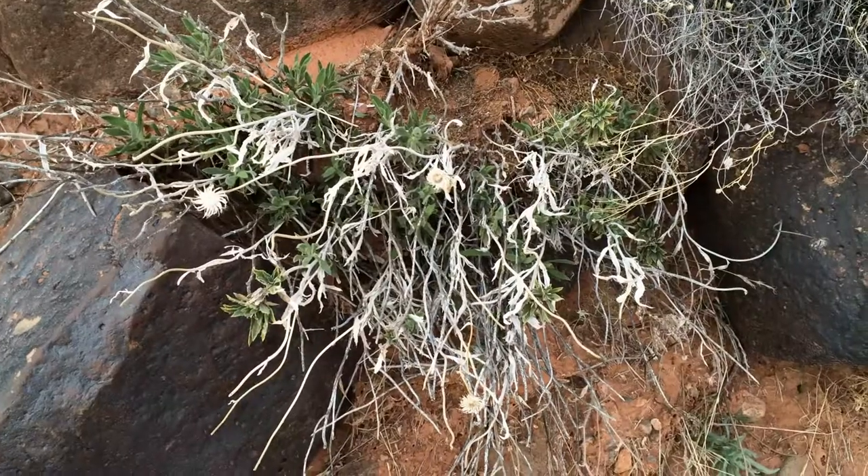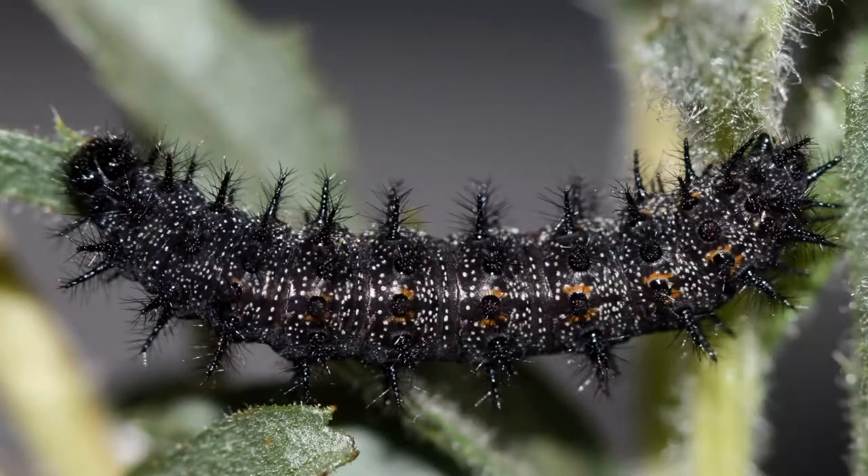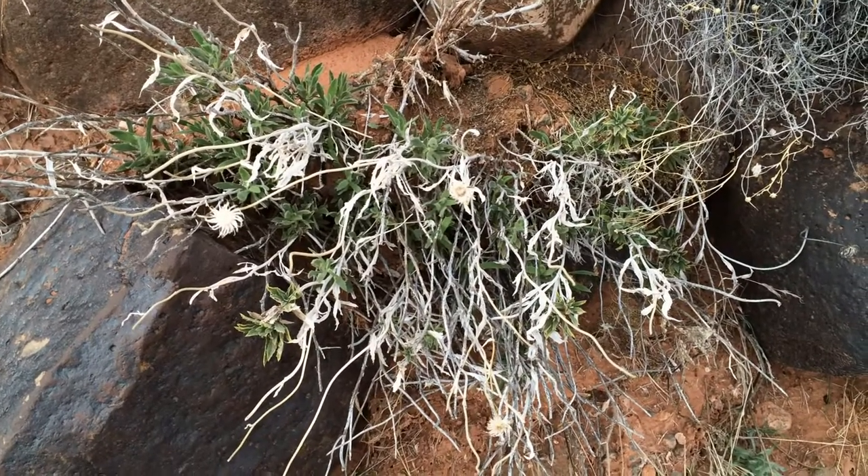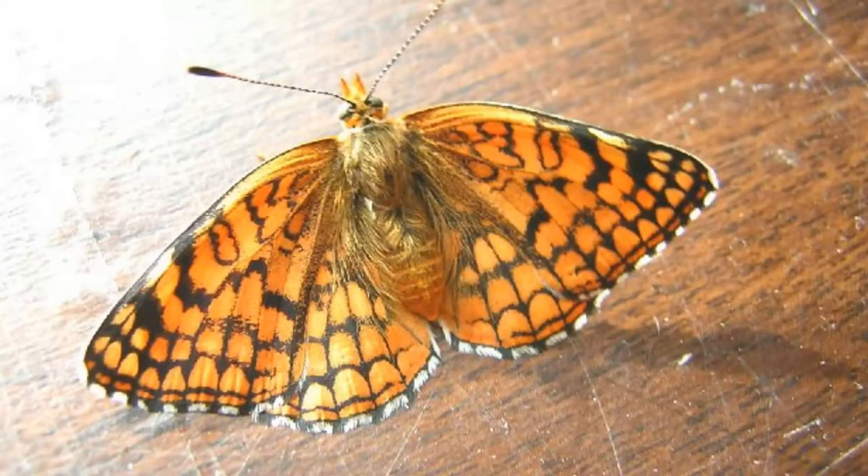Today I'm going to talk a little bit about finding post-diapause caterpillars — that is, caterpillars that have already spent the winter and will resume feeding to form a chrysalis and emerge into a butterfly of the sagebrush checkerspot.